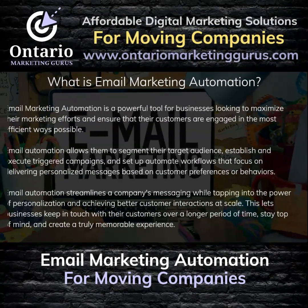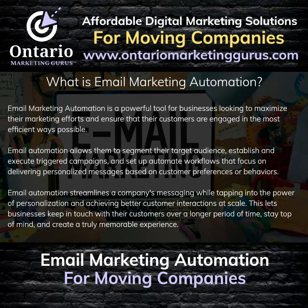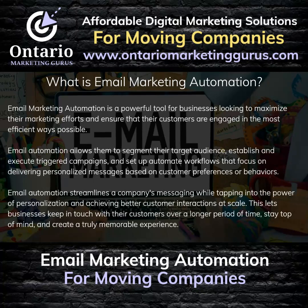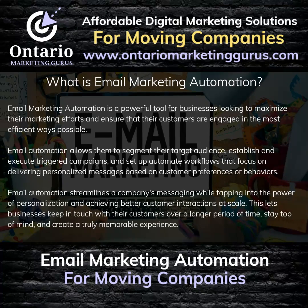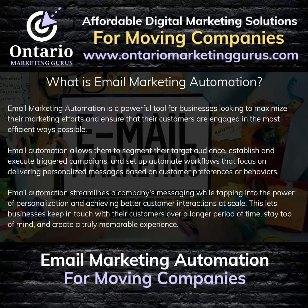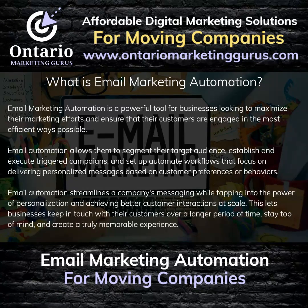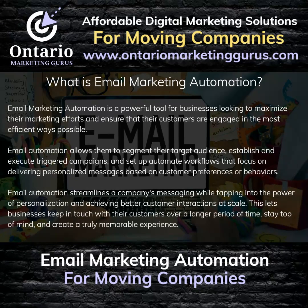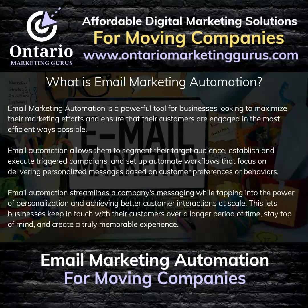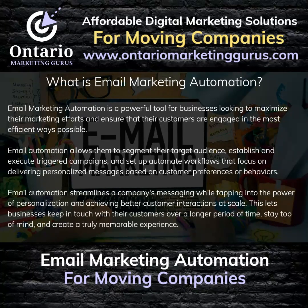What is Email Marketing Automation? Email Marketing Automation is a powerful tool for businesses looking to maximize their marketing efforts and ensure that their clients and customers are engaged in the most efficient ways possible. Email Automation allows businesses to segment their target audience, establish and execute triggered campaigns, and set up automated workflows that deliver personalized messages based on customer preferences or behaviors. This helps streamline messaging while tapping into the power of personalization, keeping clients and customers engaged over time, staying top of mind, and creating a truly memorable experience.